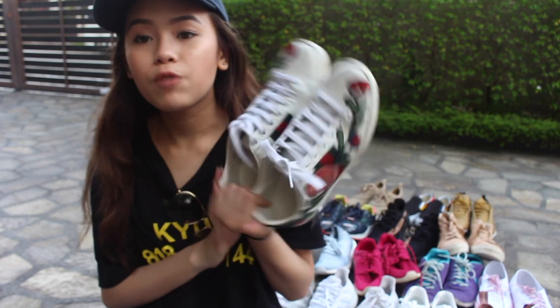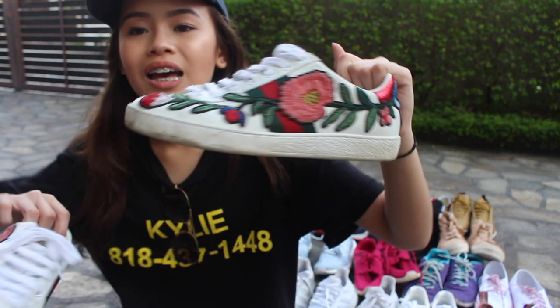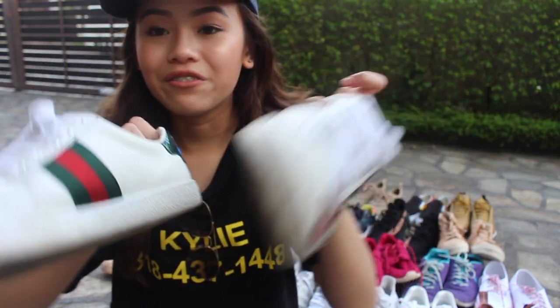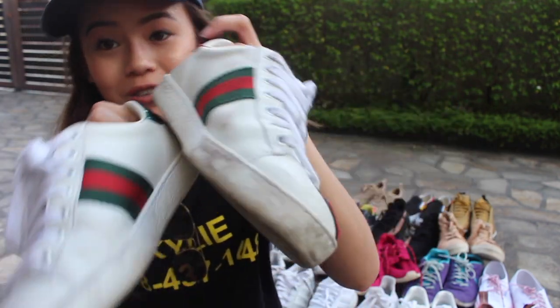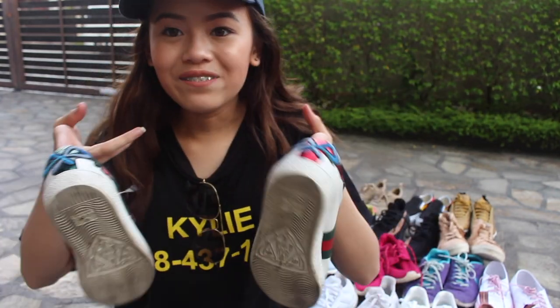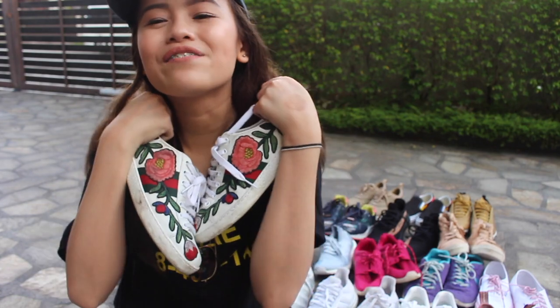So next shoe, which I'm also wearing — this is one of my go-to's. It's my Gucci floral shoes. Really nice, but also very very dirty because I use this quite a lot. It's just so so cantik. It's one of my favourites as well.